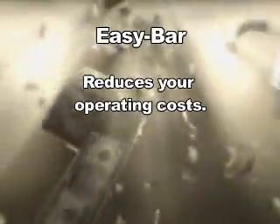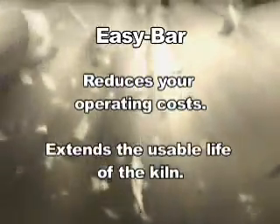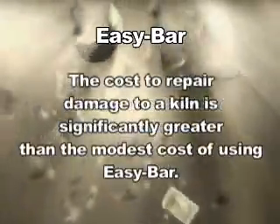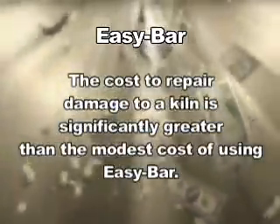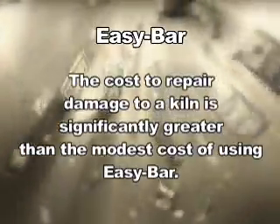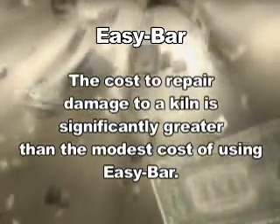Easy Bar also reduces your operating costs by extending the usable life of the kiln and reducing unscheduled maintenance. After all, the cost to repair damage to a kiln is significantly greater than the modest cost of using Easy Bar on a regularly scheduled basis.